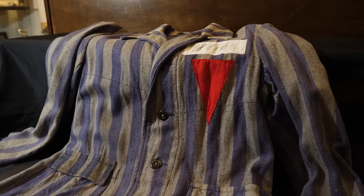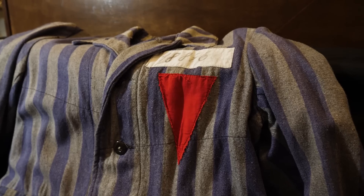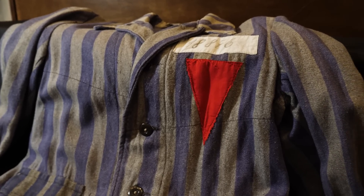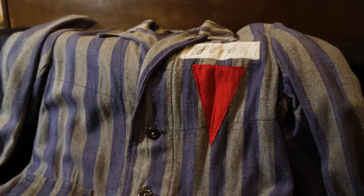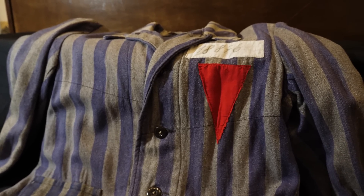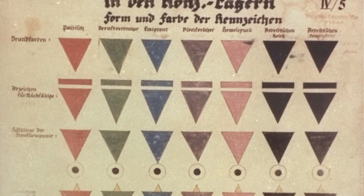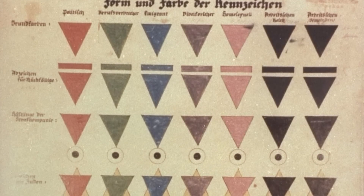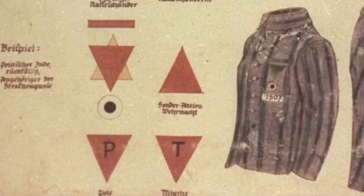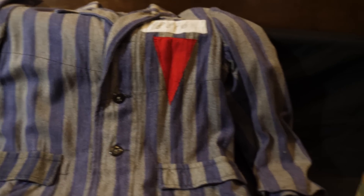A few things to add about this concentration camp garment: as mentioned, the triangle and identification number were not original to this garment, but there is something we can learn from this. The Germans had a color-coding system for people held in the concentration camps. Red was for political prisoners — think communists. A green triangle was for convicts or criminals. Blue triangles were for forced foreign laborers. Purple triangles were for Jehovah's Witnesses. Pink triangles were for homosexuals or sexual offenders. And black triangles were for people like Roma or those who were mentally ill.